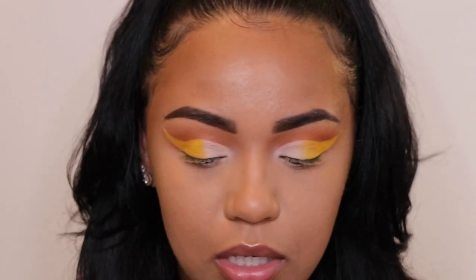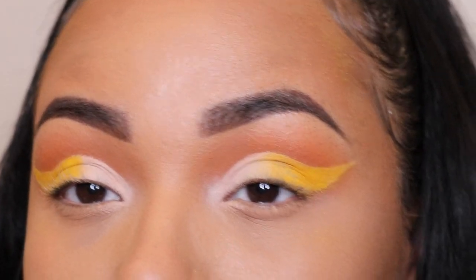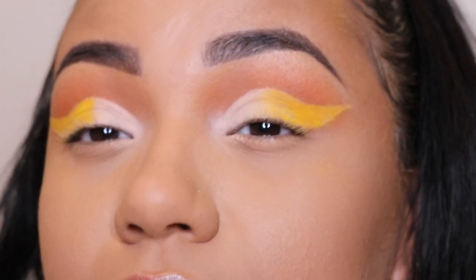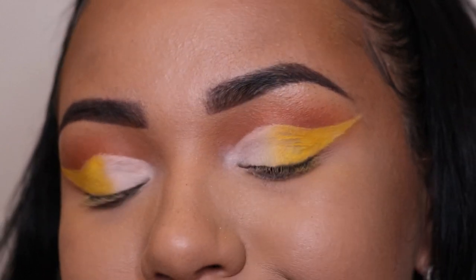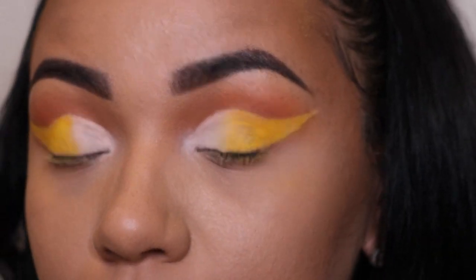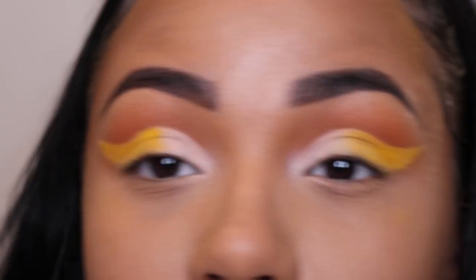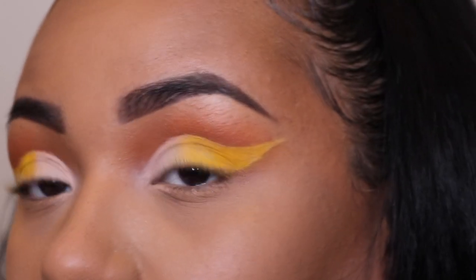I'll show you on the other eye just because this eye looks a little off — y'all gonna see my mistake because I messed up. It was a little smudgy because of the creasing primer issue. But you see how adding the yellow and blending it together — going from a harsh line of yellow to white — if you add back that yellow and blend it, it blends right out.